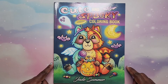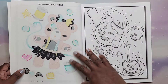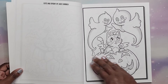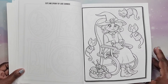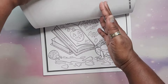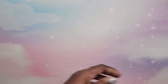Next I have Cute and Spooky by Jade Summer. This is Amazon printed. I have done a few in here, including some in landscape format. It does have grayscale. That is Cute and Spooky Coloring Book by Jade Summer.